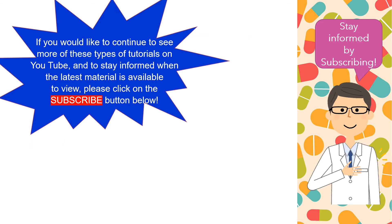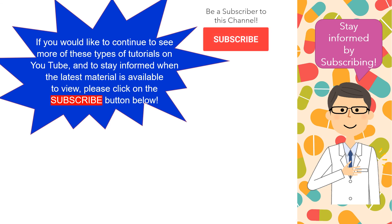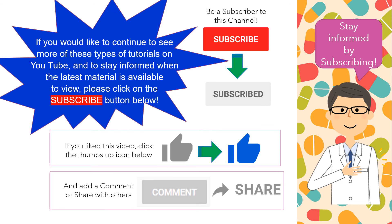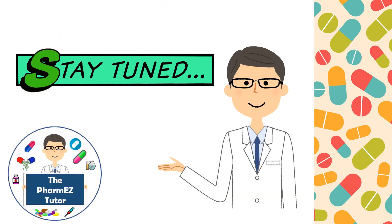Thanks for tuning in to watch this installment of the PharmEasy Tutor. I hope you learned something that you could use at school or in practice. If you'd like to continue to see more of these types of tutorials on YouTube, please make sure to click on the subscribe button below. If you like this video, click on the thumbs up icon below. Feel free to add comments or questions in the comment section below, or share this site with someone else. Stay tuned to the PharmEasy Tutor channel for more lectures. Until next time, remember to take it easy!